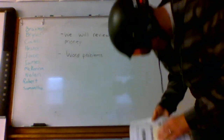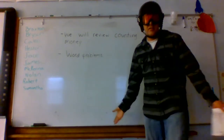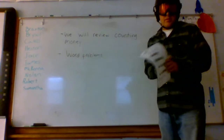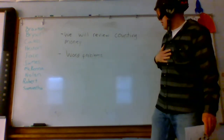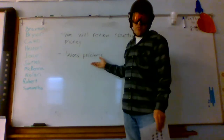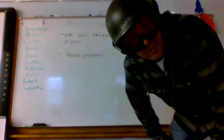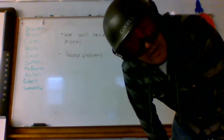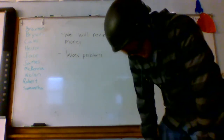It's time for math. This is all review — all week is review. We will review counting money, and we have some word problems. I know they're your favorite. You might ask mom and dad to help you on some of the word problems — maybe, maybe not. Try and do them without asking for help, but let's try and get them done.